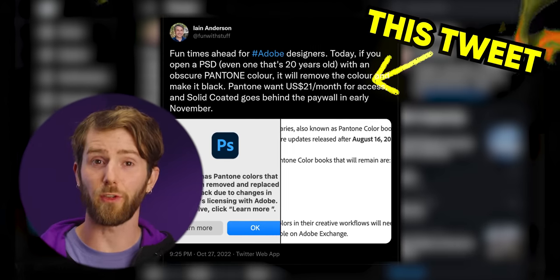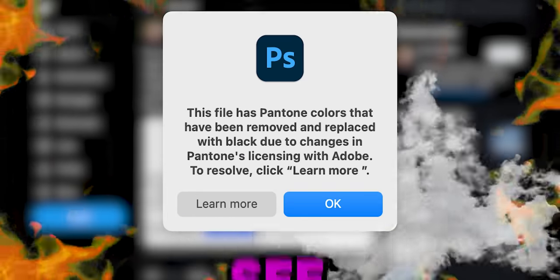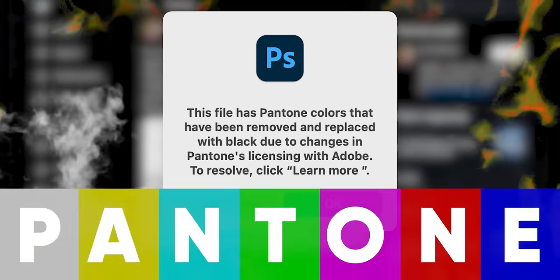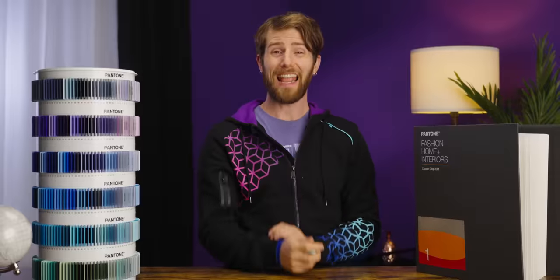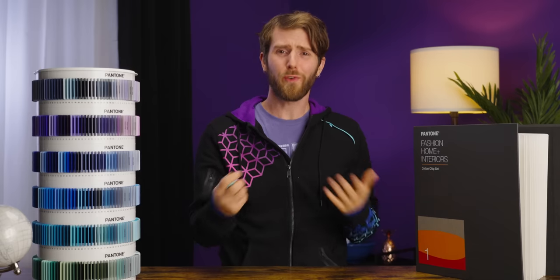This tweet from Ian Anderson is a preview of what you'll see if you load a file that uses Pantone colors in Adobe Creative Cloud after November 2022. And if you think that's outrageous, you're absolutely right. Creators' projects are suddenly getting held for ransom.